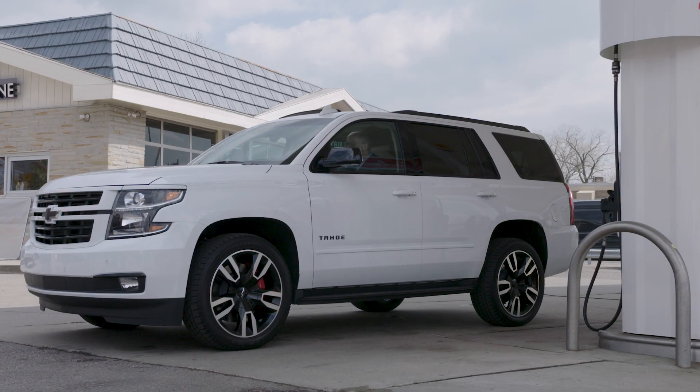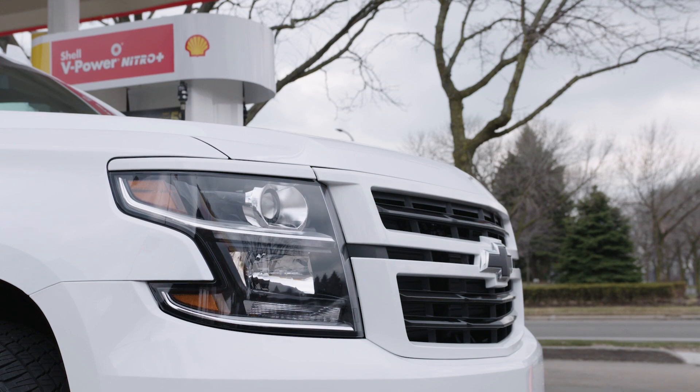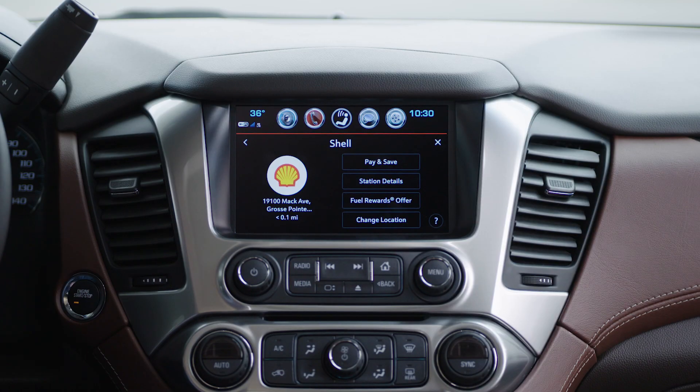Hi, I'm Rick Ruskin, Senior Manager of Online Commerce at Chevrolet. I'm in an all-new 2018 Chevy Tahoe and I'm going to demonstrate a brand new technology, a feature that allows you to pay for your fuel with the tap of the infotainment touchscreen.